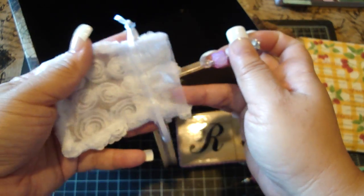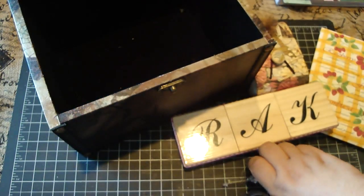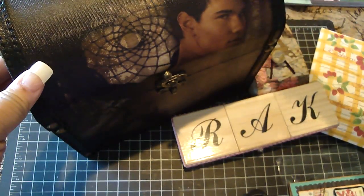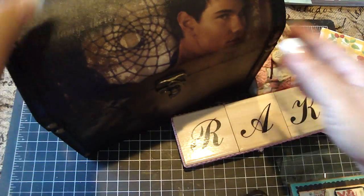Muriel, so much for this wonderful package. It was such a wonderful surprise and I appreciate it so much. And I love my carry case here. So beautiful. So thank you so much, Muriel.